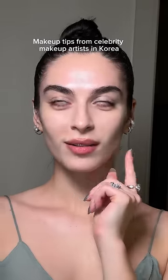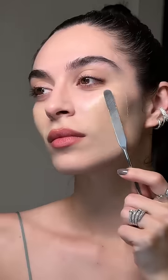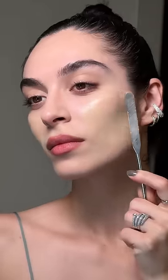Makeup tips that I've learned from Korean celebrity makeup artists. Apply your foundation in thin, even layers to avoid excess texture.